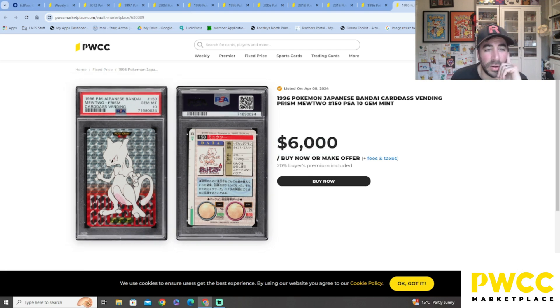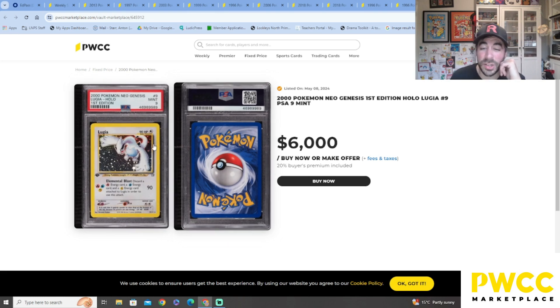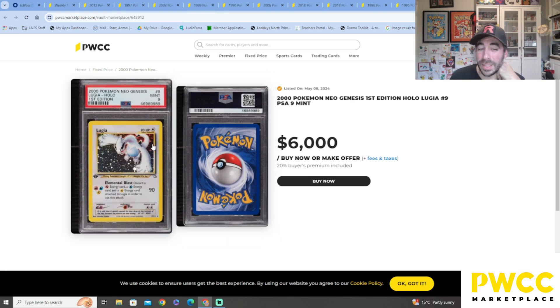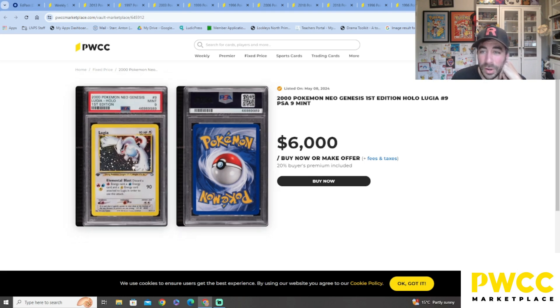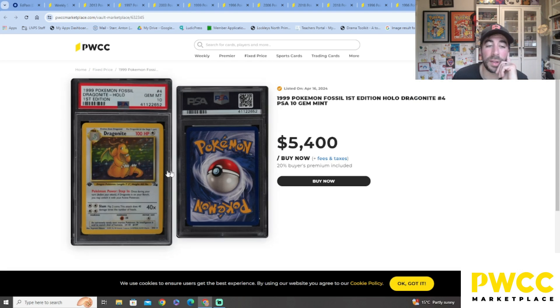We've got two more. Neo Genesis — I've got my Neo Genesis Lugia, not first edition, came back a 6 so I was pretty happy with that. This one is a first edition PSA 9 — very nice, $6,000 they want. And the last one — the famed holo Dragonite from Fossil first edition. I do own this card — I've got the complete set of Fossil in first edition.